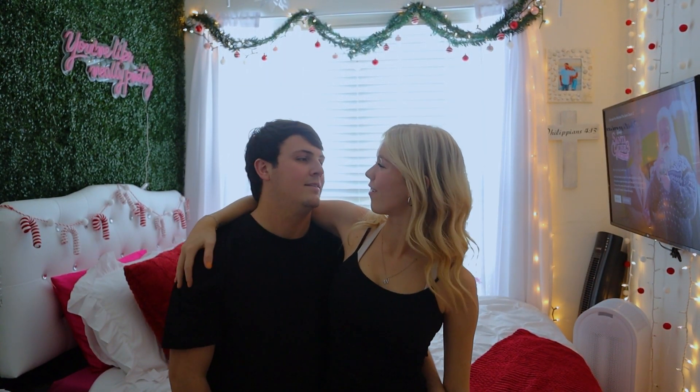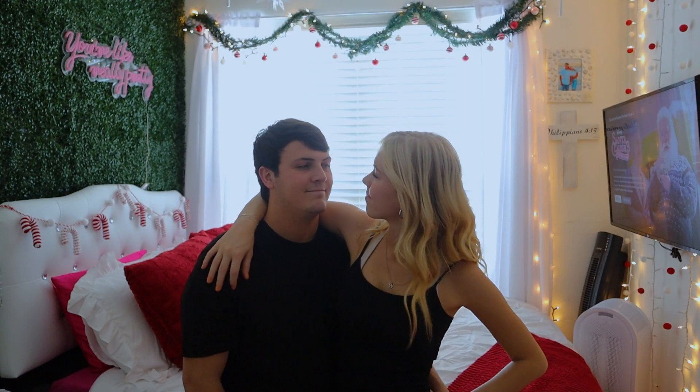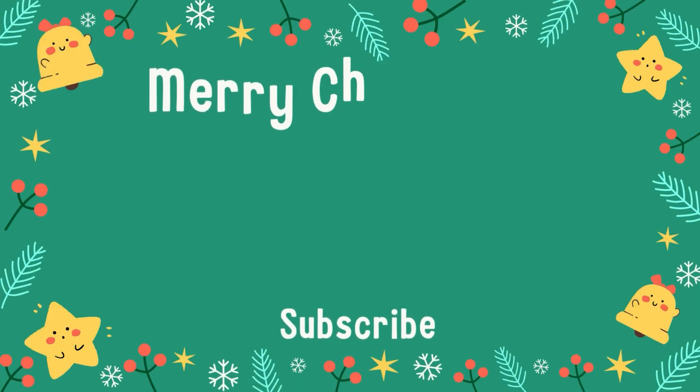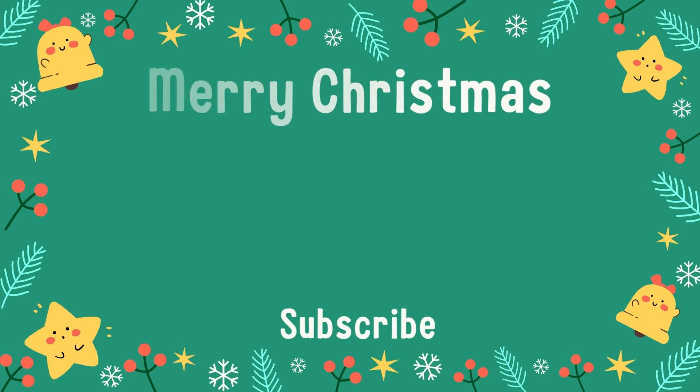Just like that, my room and living room are decorated for Christmas! I am so excited — my room has completely transformed, it does not look like my normal room. It took us forever and we are exhausted. We are now going to watch Christmas movies all day and relax for the rest of the day. Thank you guys so much for watching this video, I hope you enjoyed it — leave a like, please subscribe if you're new. See you guys in another one!